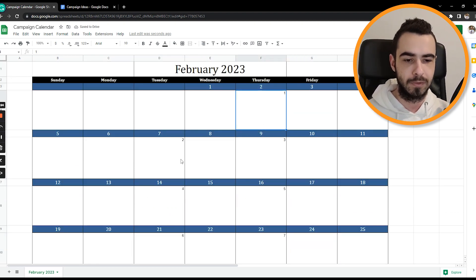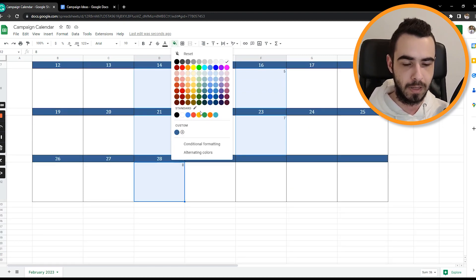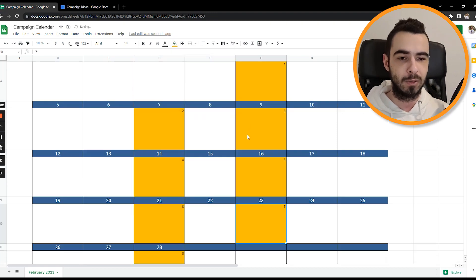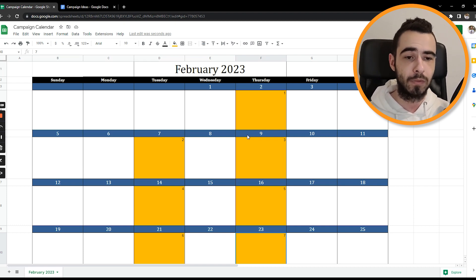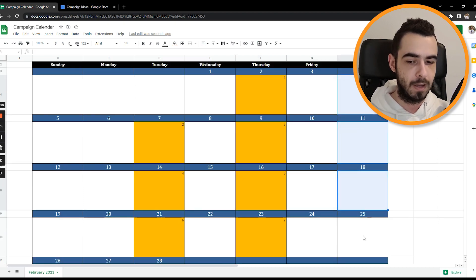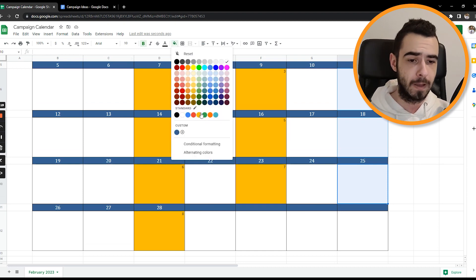We can mark those days different colors so it's clearly visible — let's mark them yellow. On those days we're sending a campaign. If you're sending three per week, you'd just add one more, for example on a Saturday as well. If you're sending more just adjust it accordingly.